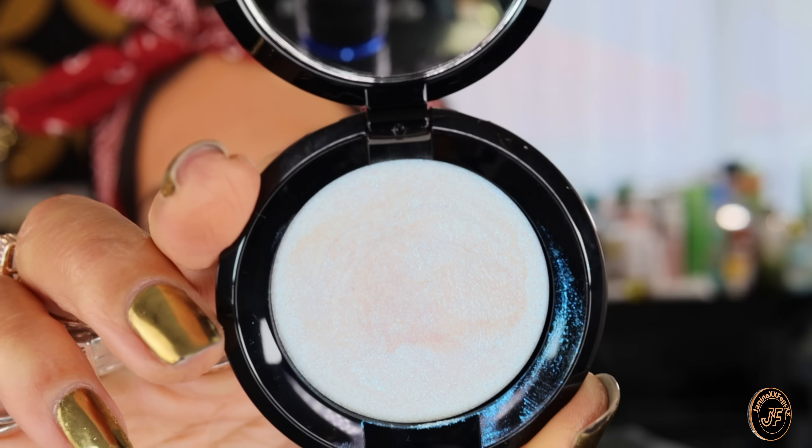I'm battling this wig — it's all coming down. Blush time: Pat McGrath Labs Skin Fetish Divine Blush in Divine Rose. I'm going lightly on blush these days — starting to learn! Highlighter time: Ritual de Fille cream highlighter in The Enchantress — a metamorphic highlight array with shades of blue. I love holographic stuff.